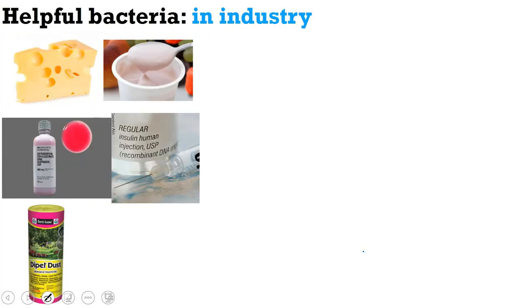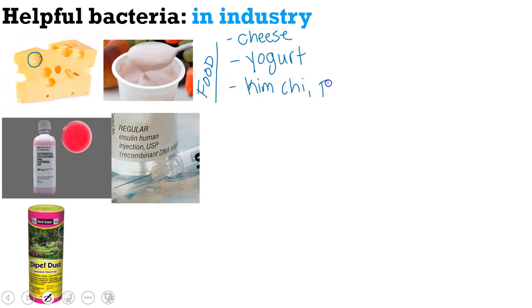Now let's move on to helpful bacteria in industry. We use bacteria to help make a variety of foods. One of those is cheese — the holes in Swiss cheese are actually like bacteria burps. When bacteria respire, they give off carbon dioxide, but in cheese the CO2 can't float away. It forms bigger and bigger bubbles, creating those holes. We also use bacteria to make yogurt and fermented foods like kimchi, pickles, and kombucha.